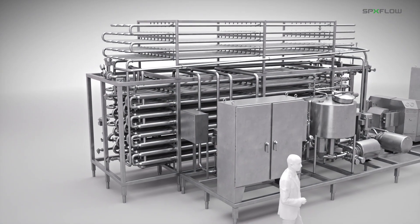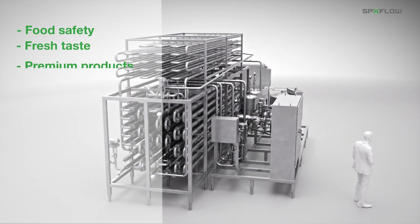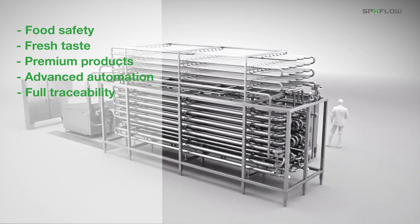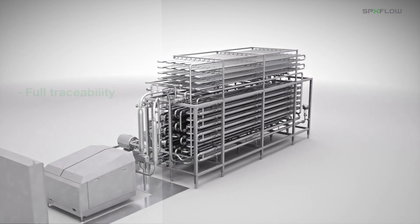SPX Flow Tubular UHT plants deliver food safety and extended shelf life with fresh taste and premium products. We offer a variety of UHT processing solutions, including plants with advanced automation features.